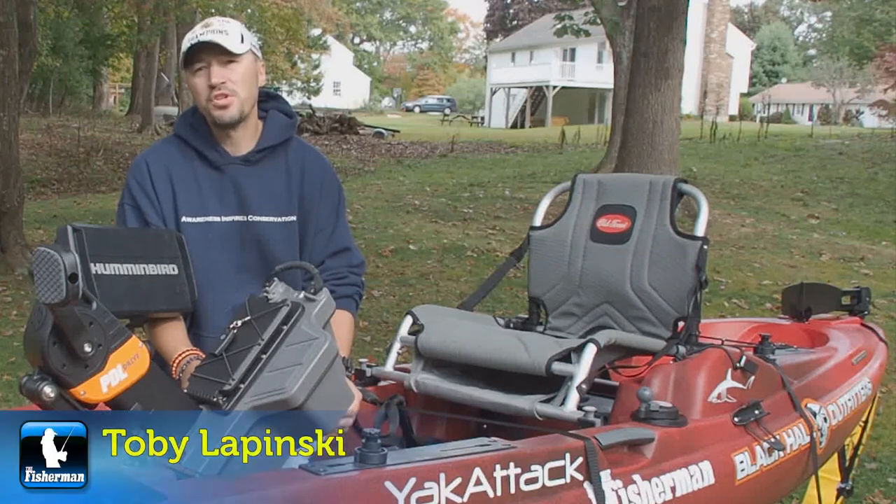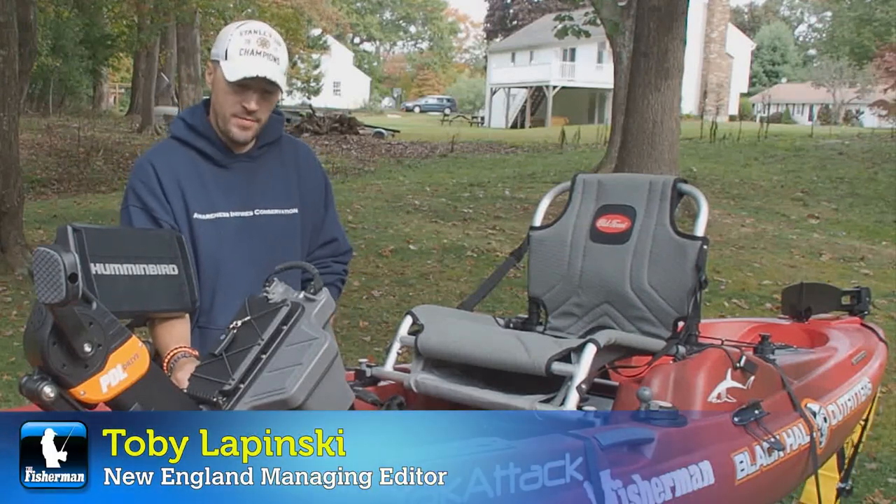Hey there, Toby Lipinski for the New England Edition of the Fisherman Magazine with this week's web video Fishing Forecast for New England.